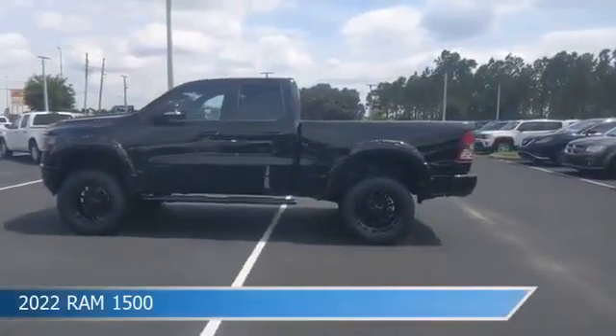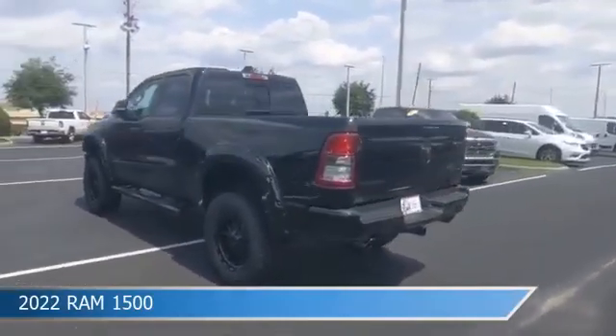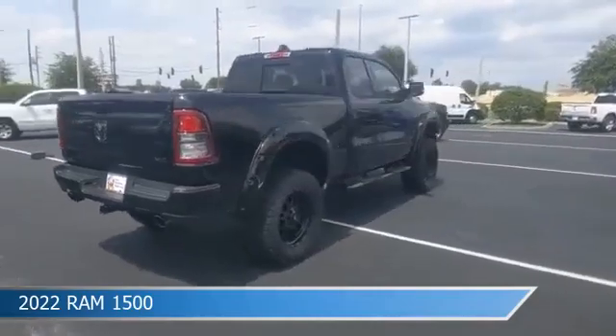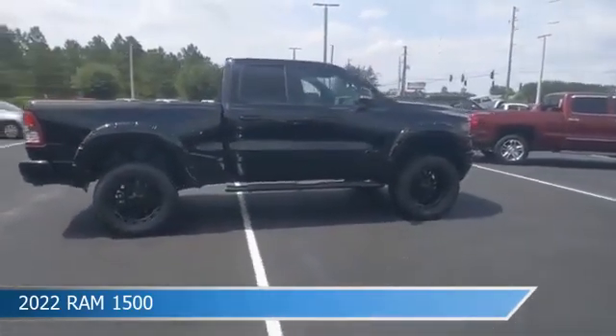Take a look at this 2022 Ram 1500, equipped with an automatic transmission in diamond black crystal pearl coat. This car comes with some great features including adjustable pedals, brake assist, Android Auto, anti-lock brakes and more.